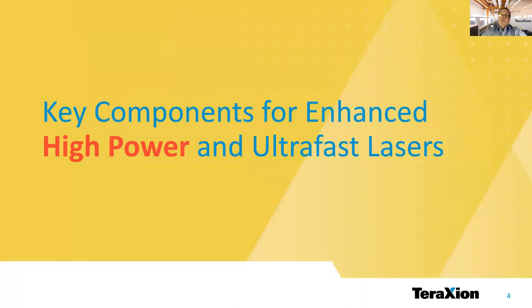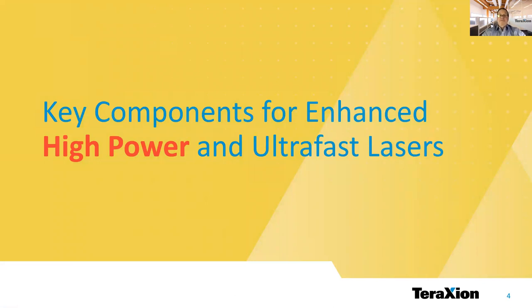Today, I am here to present the key components we offer to laser manufacturers. Let's start with high power fiber laser components. It's been more than 15 years now that we provide support to our customers in their never-ending quest for higher power. Power scaling and flexibility requirements create many challenges to laser designers. They are constantly pushing the limits of current technologies in order to meet the market demand and develop new applications.